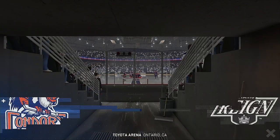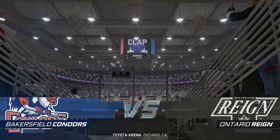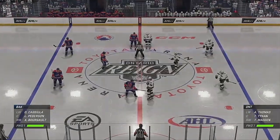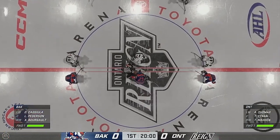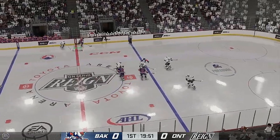Sports everybody, I'm James Cebulski and the battle on the ice should be ferocious as it always is in the American Hockey League here. Centers are lined up, official ready to drop the puck. The Condors start with possession as we are now underway.